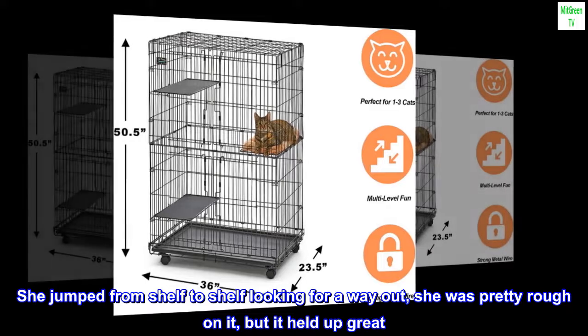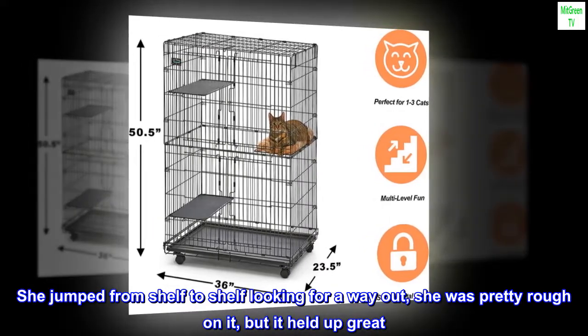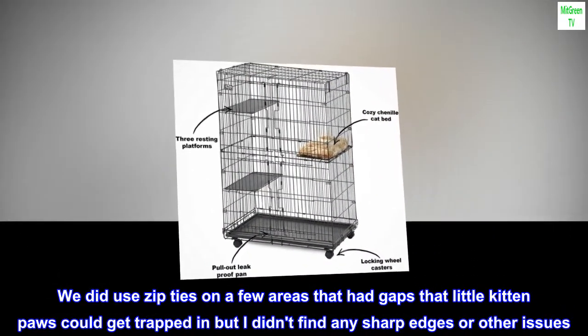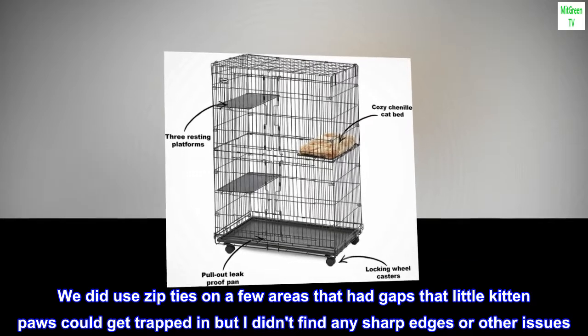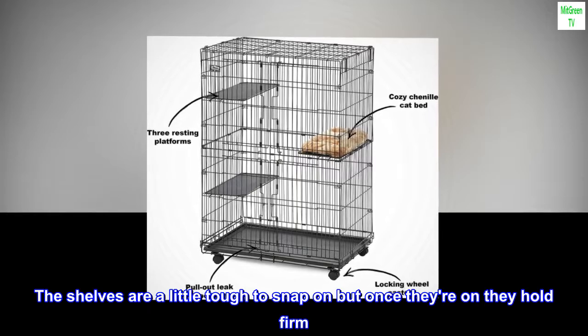She jumped from shelf to shelf looking for a way out — she was pretty rough on it, but it held up great. We did use zip ties on a few areas that had gaps where little kitten paws could get trapped, but I didn't find any sharp edges or other issues. The shelves are a little tough to snap on, but once they're on they hold firm.